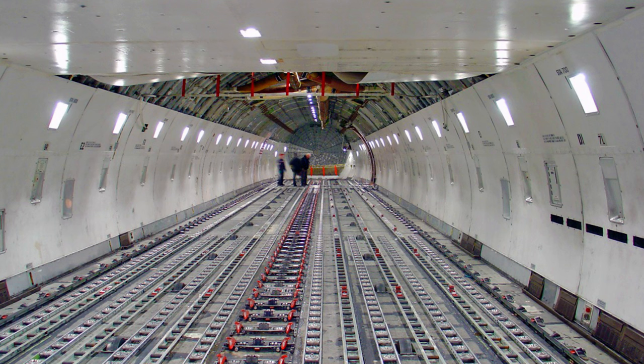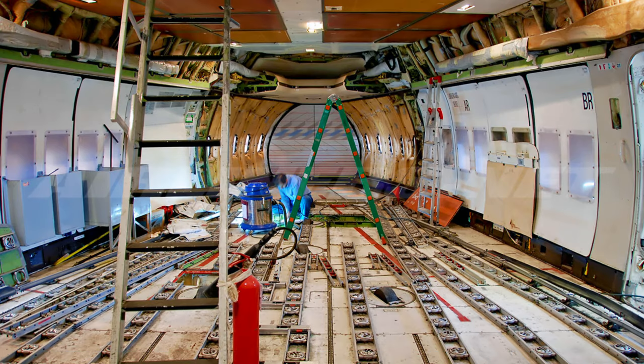This aircraft can carry about 6,200 cubic feet or 175 cubic meters of cargo, with a max takeoff weight of 833,000 lbs or 377.8 metric tons.